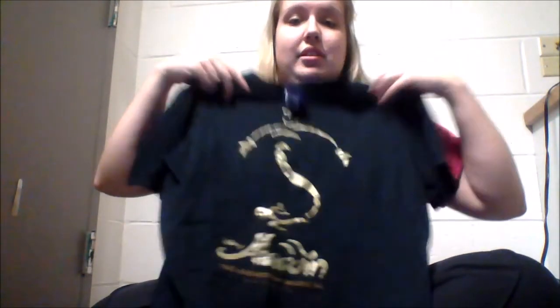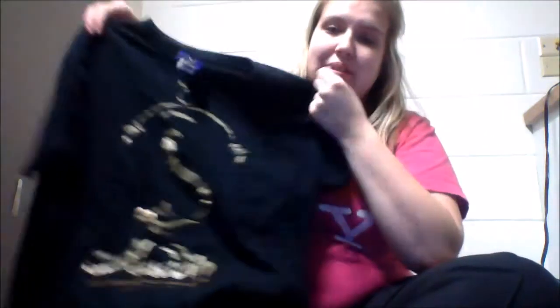Once we get to Florida I'll also wear an Aladdin Broadway shirt — I've been to New York a few times and seen Broadway shows, and Aladdin is amazing if you're ever there. The shirt just says Aladdin on Broadway with the genie and lamp. We're planning to go to Downtown Disney so that would be a nice casual outfit to wear.